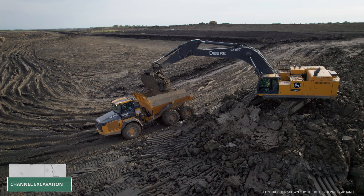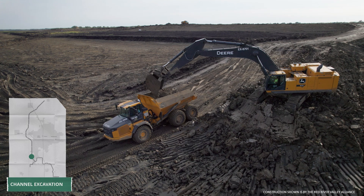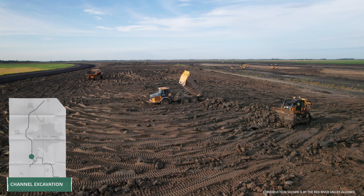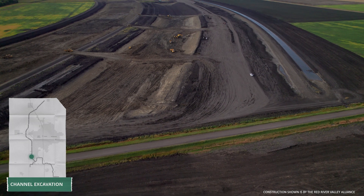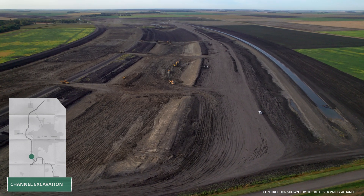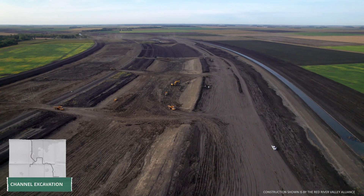In Reach 13 of the channel, south and west of Horace, North Dakota, crews are digging the main channel and placing the excavated material berms on both sides. Close to another 2 million cubic yards of the necessary 45 million were moved in the past month, bringing channel excavation to about 57% completion.